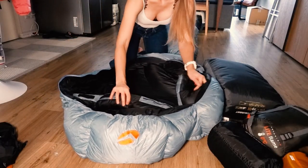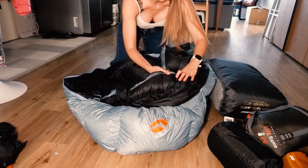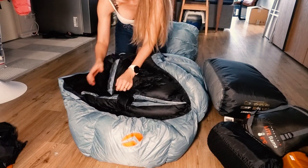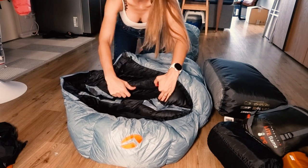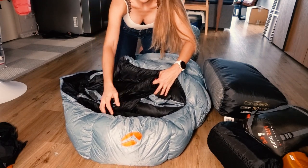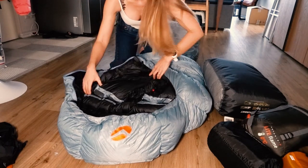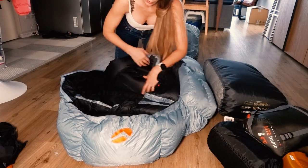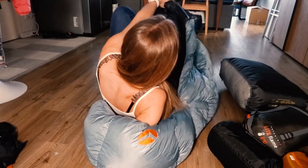This is the real winter sleeping bag — supposedly able to sleep in the Himalayas with it. You can close it so only your head comes out of the small hole, then pull it over your head and be extremely warm during winter camping. It is really warm.